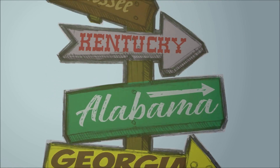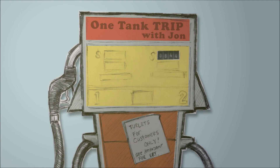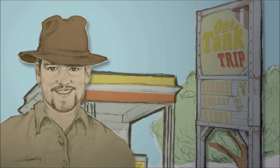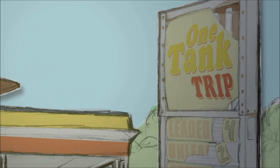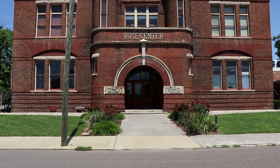Welcome everyone, it is John and Heather and we're back with another one tank trip. Today we're in Morristown, Tennessee to see what this town has to offer.